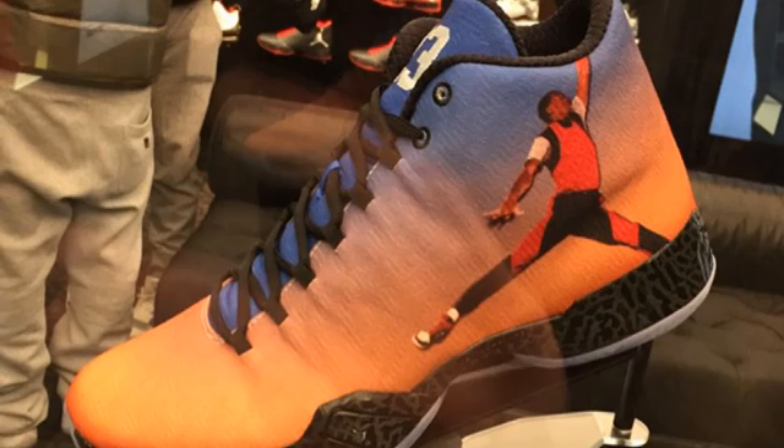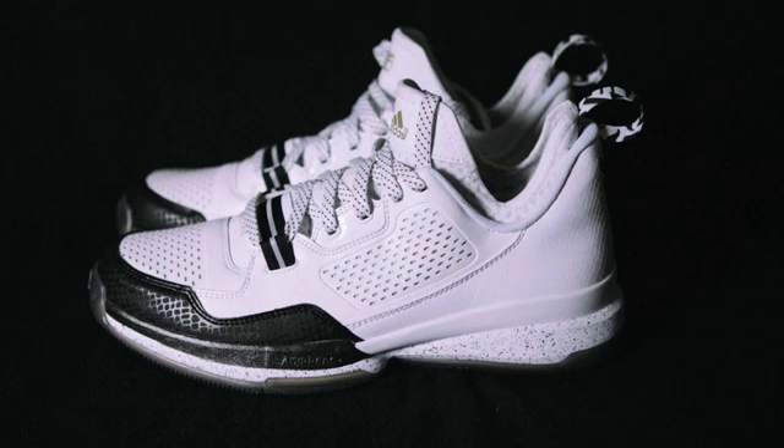My favorite Jordan 29 colorway so far — this photoreal colorway — comes out on the 13th of February for $225. I love how they took that classic photo of MJ jumping and put it onto the shoe. It's an amazing idea. Also, the D-Lillard 1 All-Star — if you watched my last week's sneaker releases, you know I really like the D-Lillard 1. This is a really nice colorway of it, and for $115 you can't really go wrong.